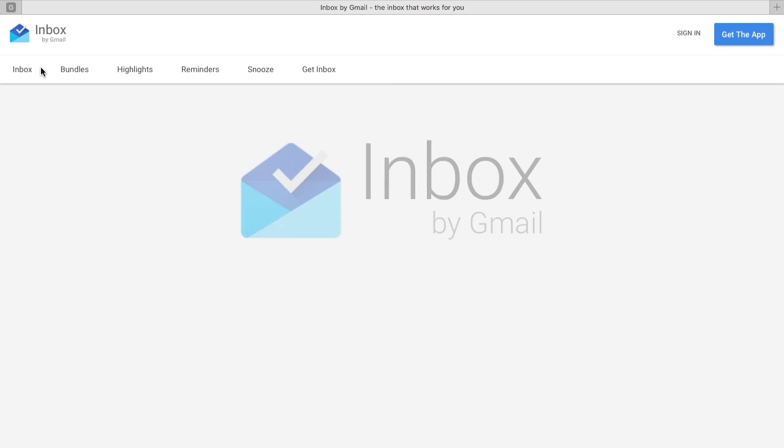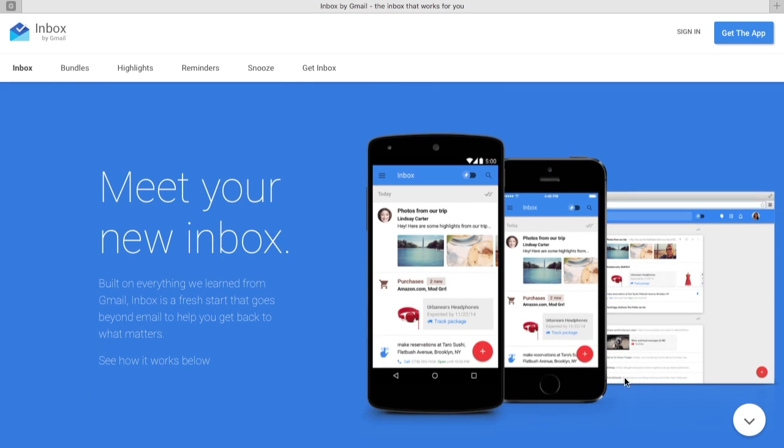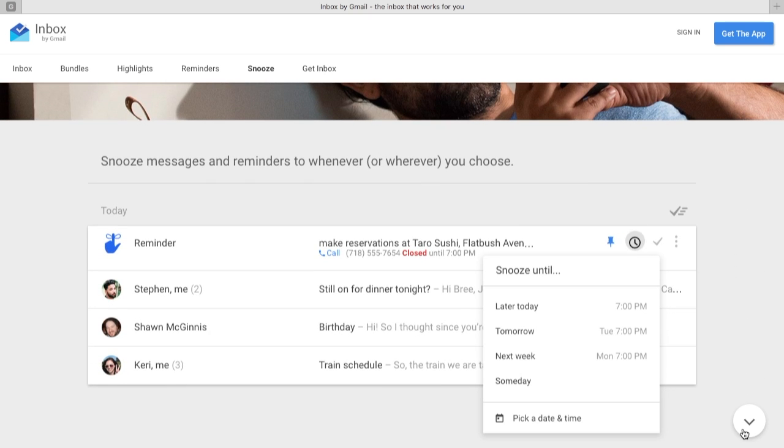Going on to number two, we have a pretty new release from Google, which is Google Inbox. The user interface is really nice and has some of the features that Mailbox had, including lists known as bundles, snoozing, archiving known as done, and customizable swipe gestures.